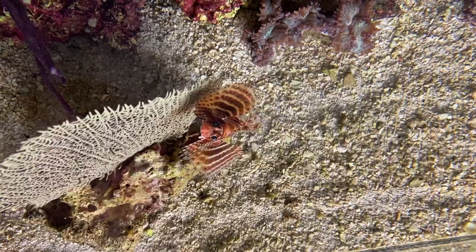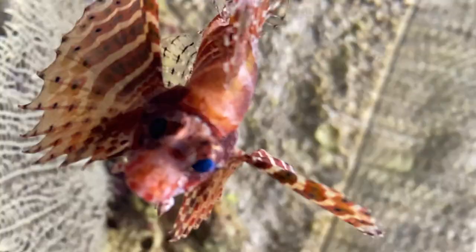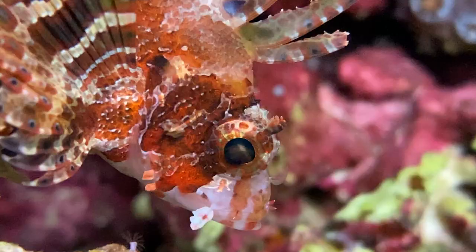The best time to film a lionfish is at night. During the day, this animal often retreats to quieter places. But don't worry, you'll see your lionfish swimming around during the day as well, especially when there is some food.